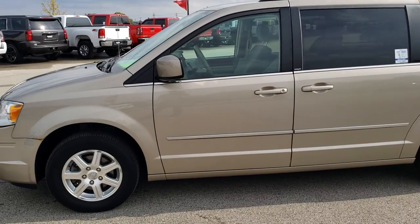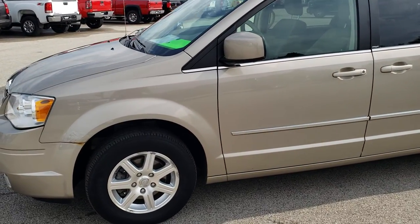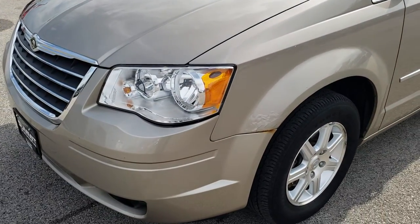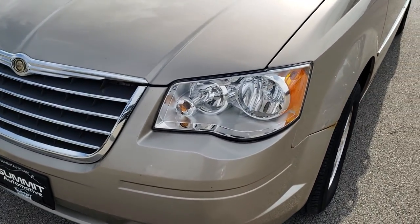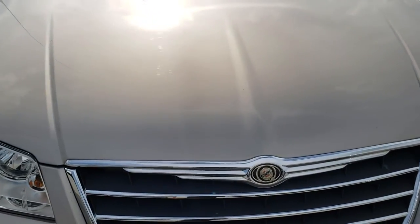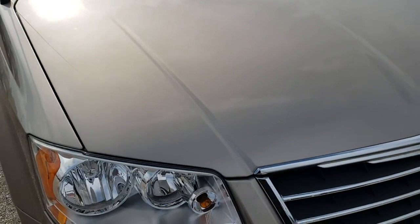This is stock number 8C95A. We are here at Summit Automotive in Fond du Lac, Wisconsin, your new and used Chrysler headquarters. Today we are checking out this super clean 2009 Chrysler Town & Country Touring.